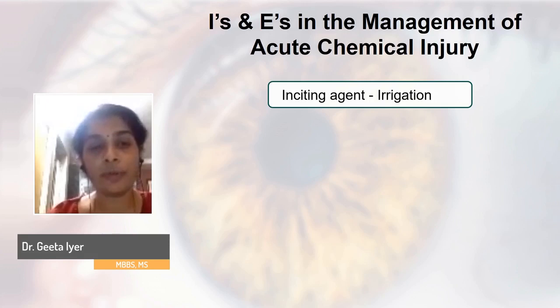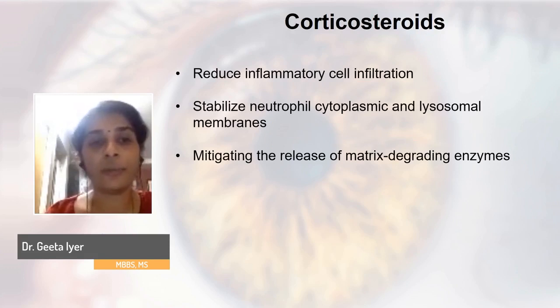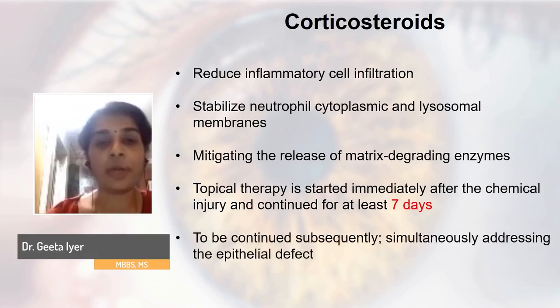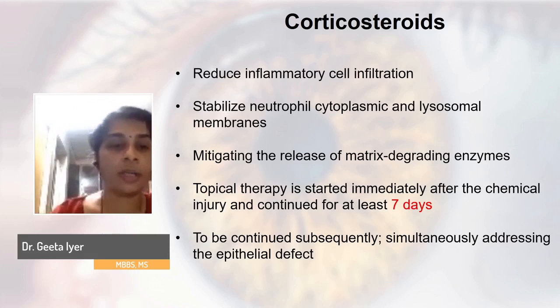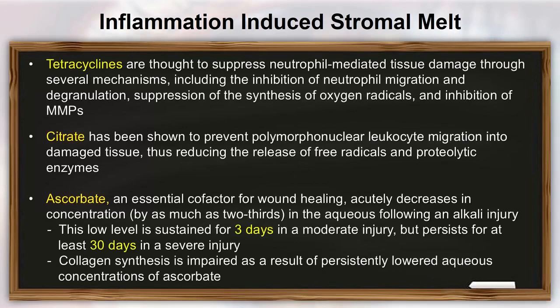The next I focuses on ocular surface inflammation. The mainstay of treatment is topical corticosteroids, started immediately after the chemical injury. Though the classical teaching is to use them for seven days and then taper, you don't have to abruptly stop — they can be continued. However, you must simultaneously address the epithelial defect, because that's when complications of a persistent epithelial defect begin, in the form of stromal melt, which can be aggravated by topical steroids used over an epithelial defect.